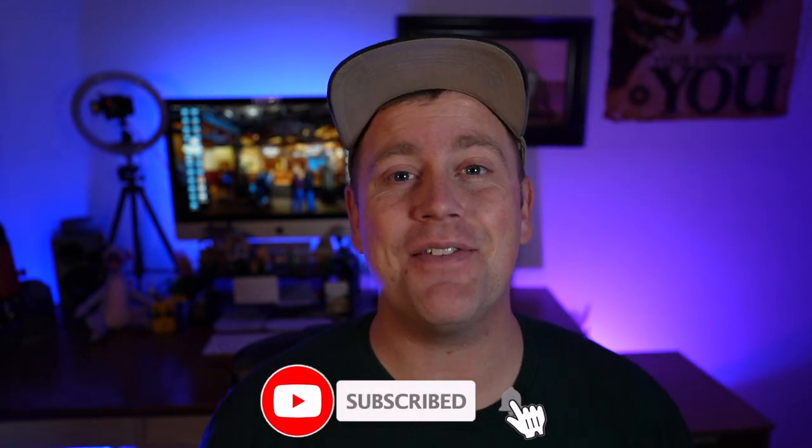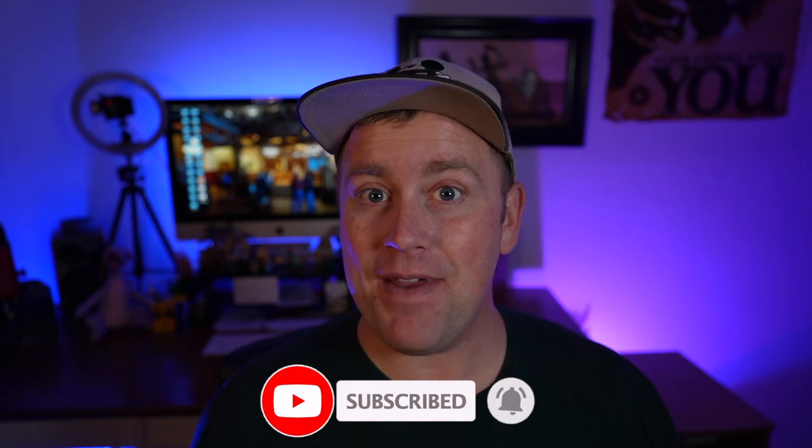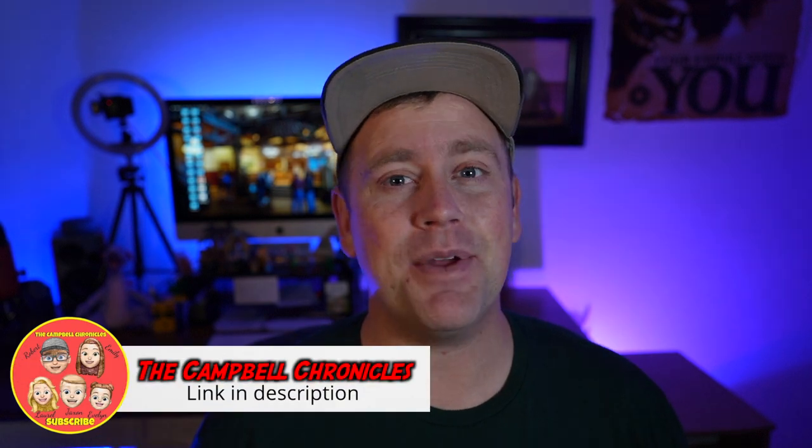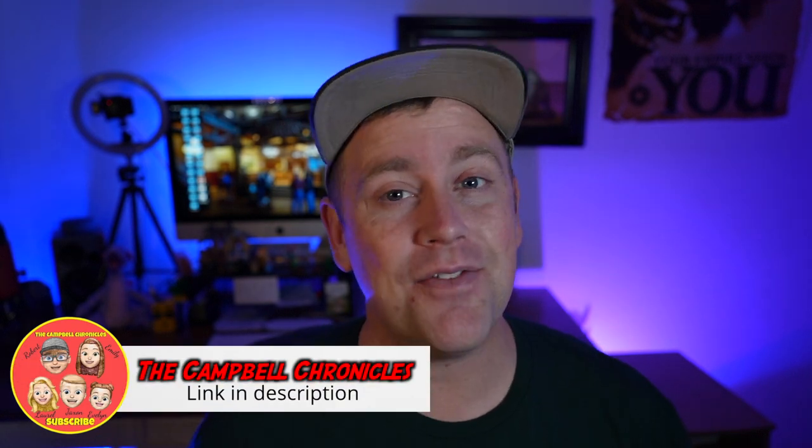Have you eaten here before? Let me know what some of your favorite meals are, whether it be breakfast, lunch, or dinner — I'd love to hear what you have to say. If you'd like to see more of my family's adventures, head over to our channel called The Campbell Chronicles, where we discuss all things family travel and Disney. If you value any of those things, that channel is for you. Thanks again for watching — we'll see you real soon.